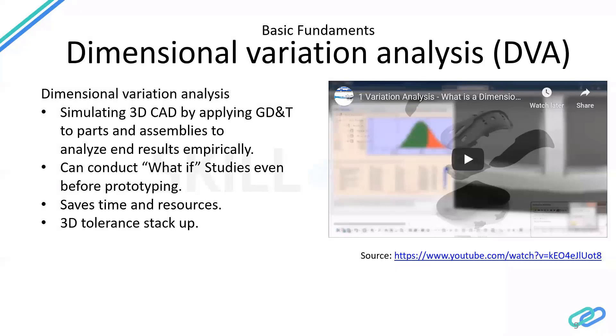Some of the softwares currently being used: one is 3DCS by Dimensional Control Systems, which I believe is an American company. The next one is VSA — Virtual Simulation Analysis — which is by Siemens. These softwares work as an add-on — a plugin — to CAD tools like CATIA, UGNX, SolidWorks, and AutoCAD. They work in tandem with the CAD software, demonstrating how the build process works and how it spits out data.